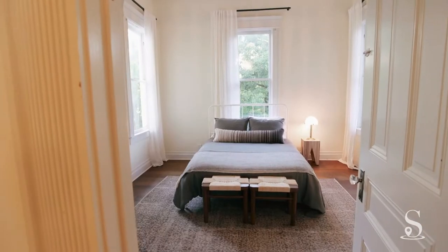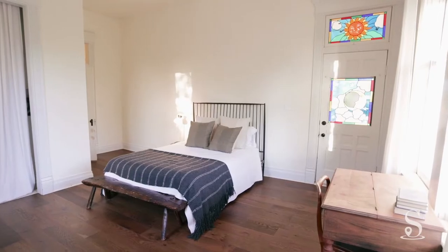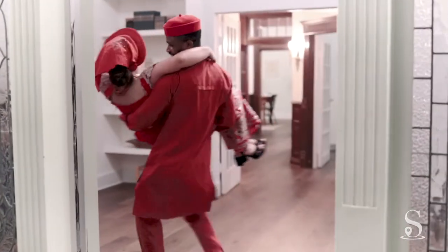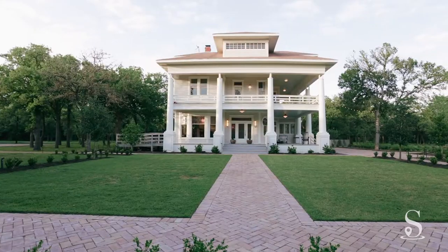At this point, you may be thinking, I'm not going to want to leave. Well, you may be in luck. If available, the Grand Lady can offer complimentary overnight accommodations for the newlyweds. What could be better than spending your first night as husband and wife in a historic home that has been loved for over 100 years?